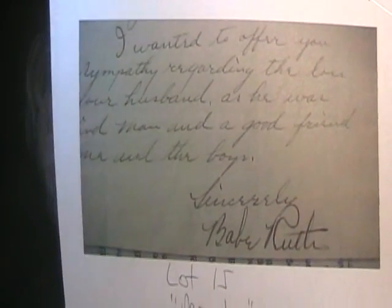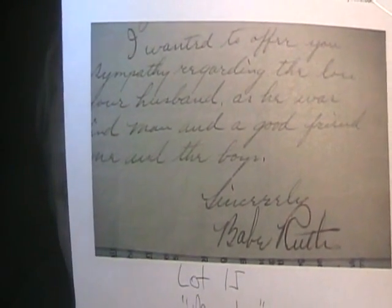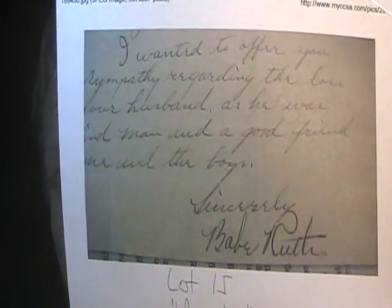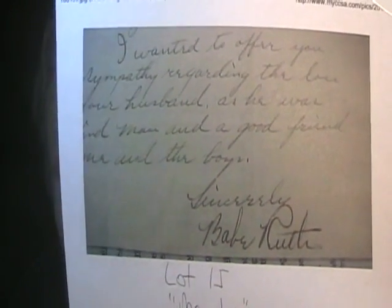Now here's an interesting one — lot number 15, a Babe Ruth signed letter supposedly from 1932, authenticated by Chris Morales. Look at this: without even using a microscope, you can tell that the contents of the letter and the signature are penned by two different people. You're going to tell me, Morales — a so-called forensic and handwriting expert — you couldn't tell that document is penned by two different people? People are actually bidding on that garbage.